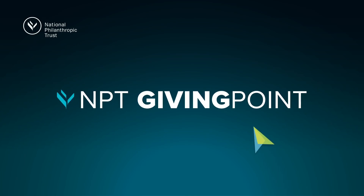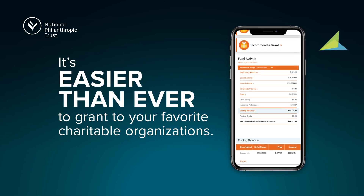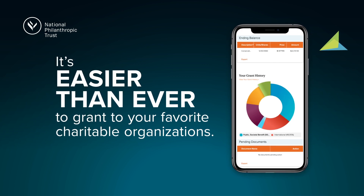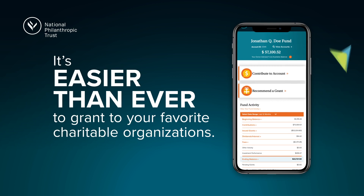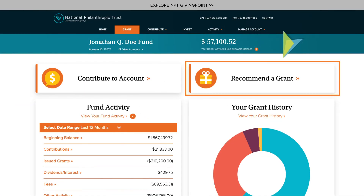With NPT GivingPoint, National Philanthropic Trust's secure donor portal, it's easier than ever to grant to your favorite charitable organizations. The new mobile-ready design means you can recommend a grant on your home computer or on the go from your personal device. To get started, log in to NPTgivingPoint.org and click Recommend a Grant.